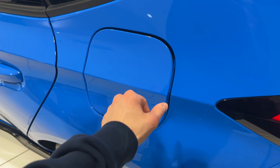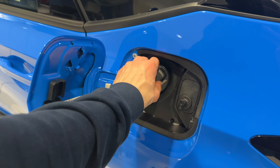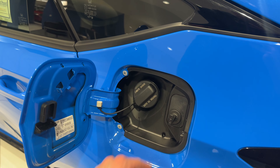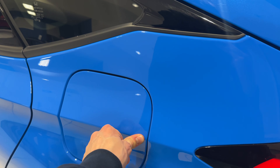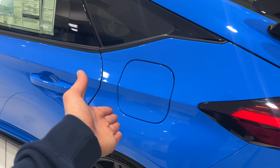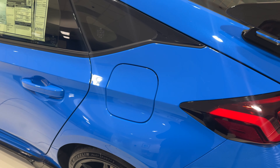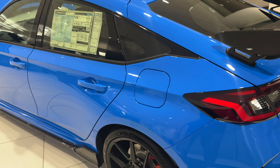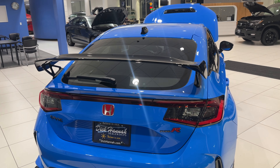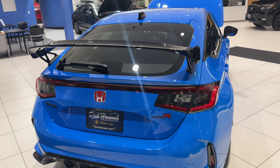Something cool about each generation of the Type R: the fuel cap. My previous generation didn't have a cap, but this new one does. It's a push-button cap — when you lock the vehicle it stays locked, and when you unlock it opens for you, so you just press the button, fill up, and close it. Simple and easy. Unfortunately I can't open the trunk because the battery is disconnected since the car is in the showroom.